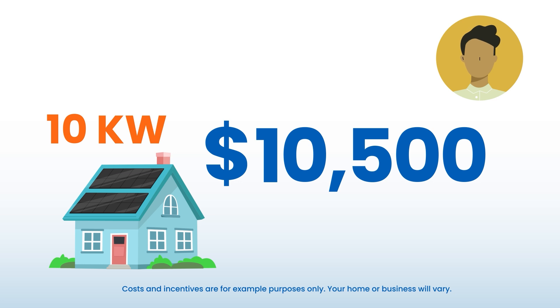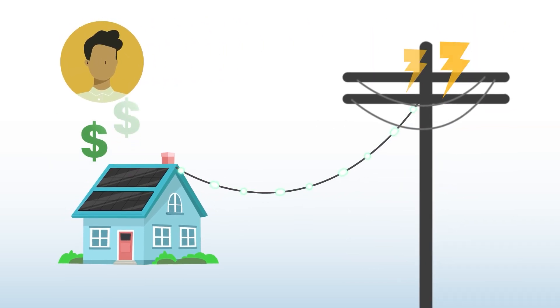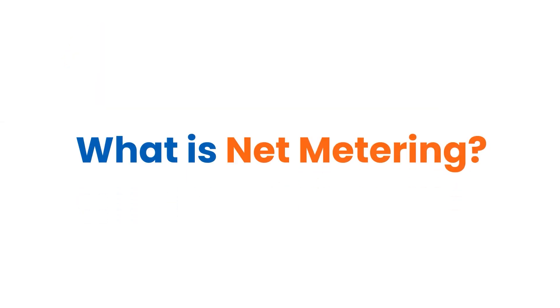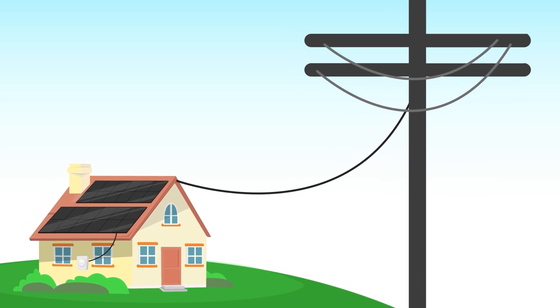Once the solar system is up and running, Chris will receive additional savings from the Illinois net metering policy. Net metering is a monetary exchange for excess energy created from your solar powered home and exported to the utility grid.